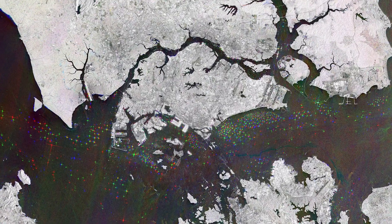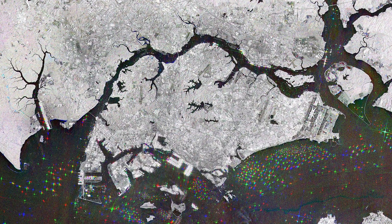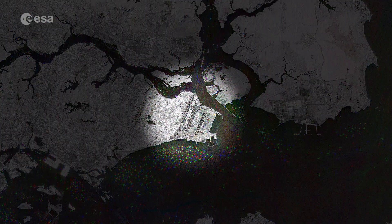Nearly two-thirds of Singapore Island is less than 15 metres above sea level. The highest summit, Timur Hill, has an elevation of only 160 metres. Changi Airport, one of the largest transportation hubs in Asia, can be seen at the eastern end of the island.